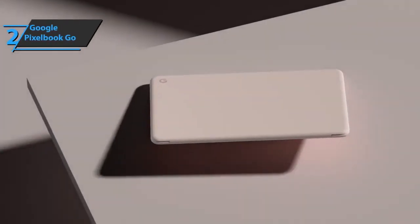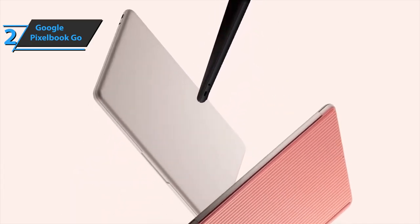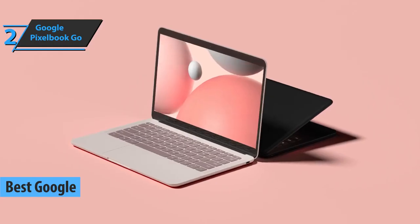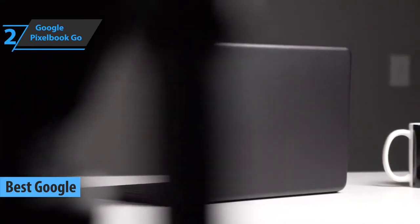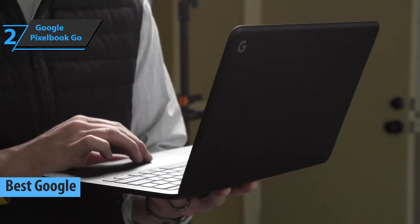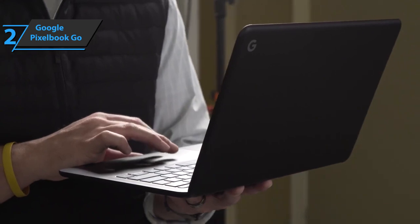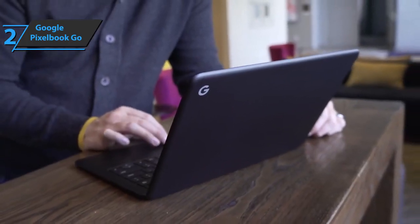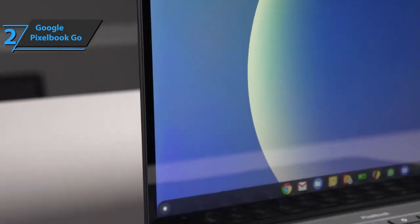The next product on our list is the Google Pixelbook Go, also known as the best Google budget Chromebook available on the market in 2022. Google opted for a more traditional portable format compared to the latest Pixelbook design — more convertible, heavier, and a little bit more expensive. The idea was to find a balance between mobility, autonomy, performance, and value for money. And they nailed it.